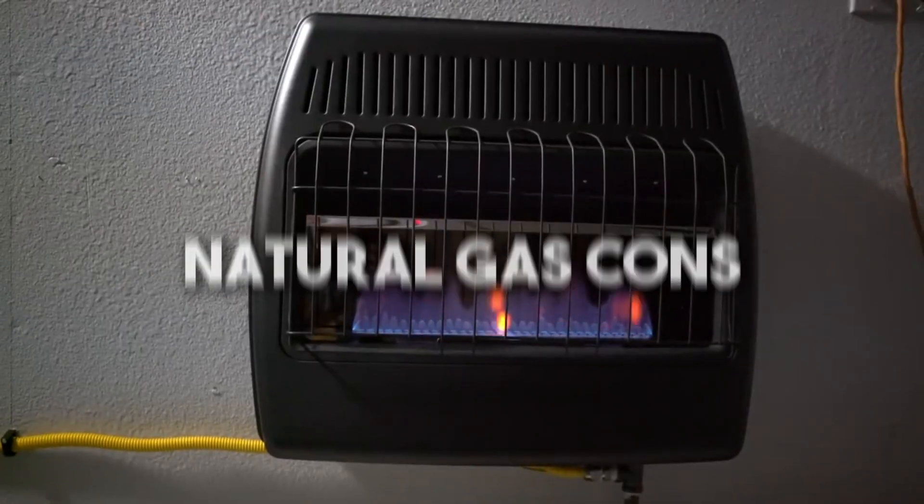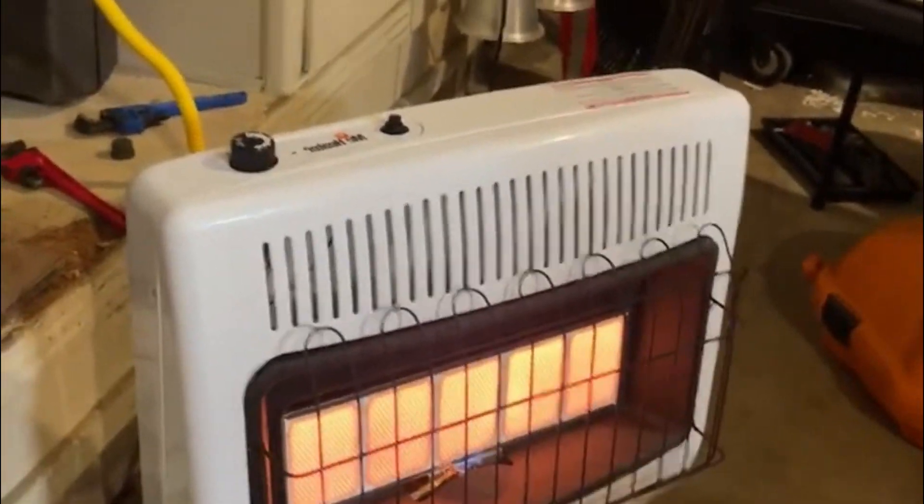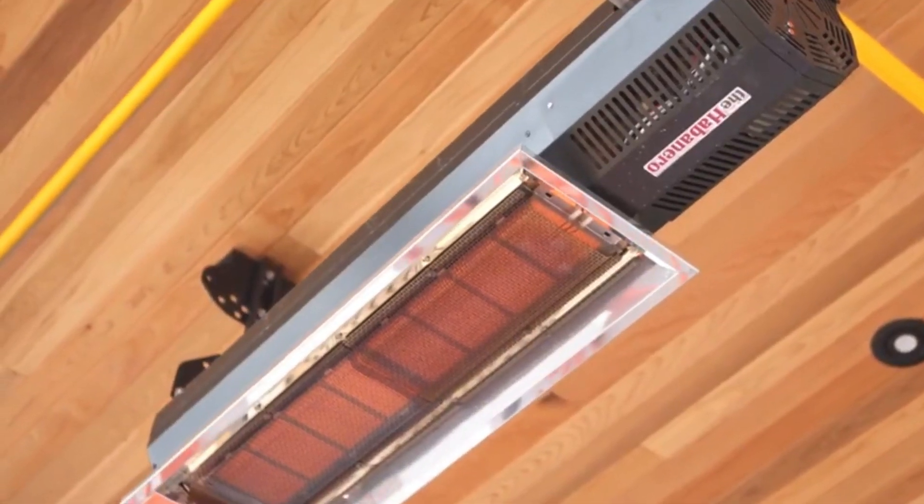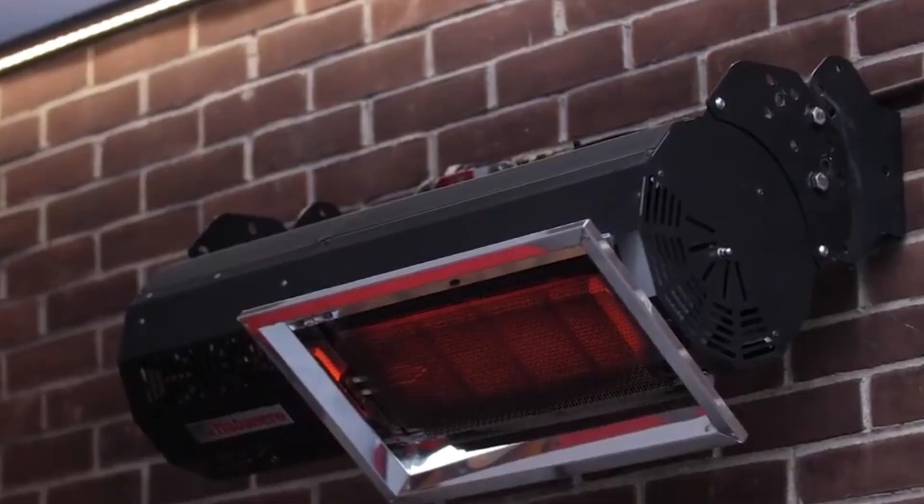Natural gas cons: gas lines can rupture during natural disasters like earthquakes, and leaks can expose individuals to harmful health effects. Similar to kerosene, natural gas generates greenhouse gas emissions, while electric heating remains the only conventional option that produces no emissions.